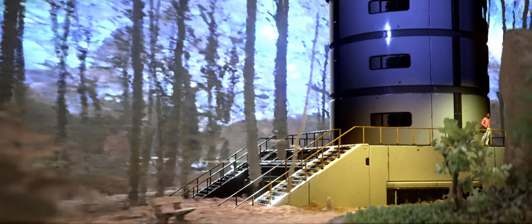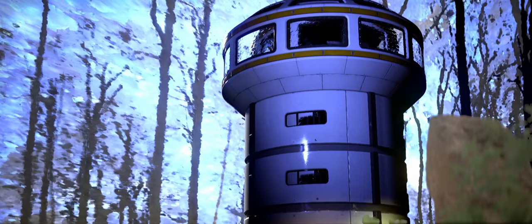Seems there are still some issues — the dark shadows are not pretty, I know. If someone has a solution for that, please tell me.